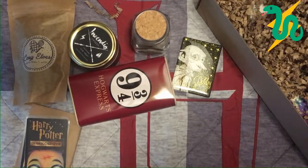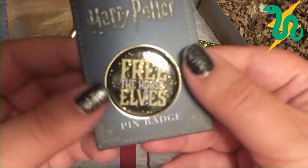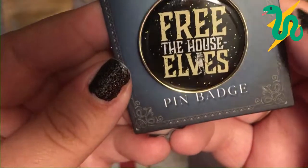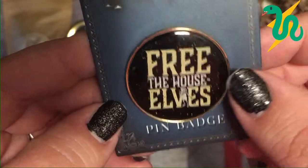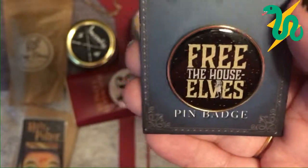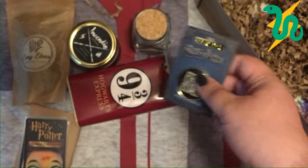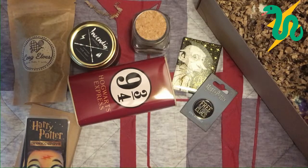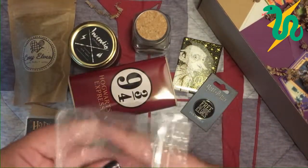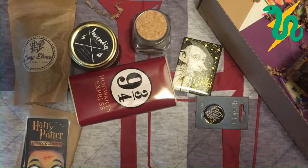Here's a little pin — let me get it out of the package. It's a licensed product and it says 'Free the House Elves.' It's a little badge with a Dobby design. That's super cute! One of the things I really love about Gobstone Alley boxes is the mixture of handmade items and licensed products — everything is super unique and really cool. You definitely get your bang for your buck with these.